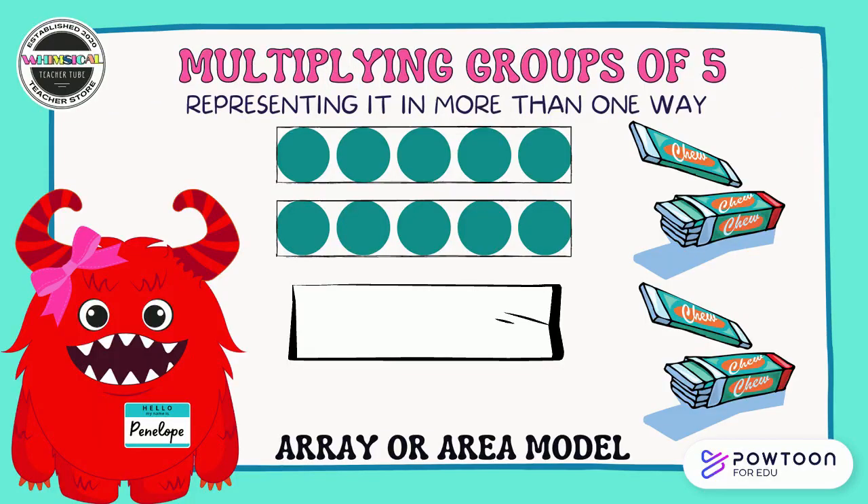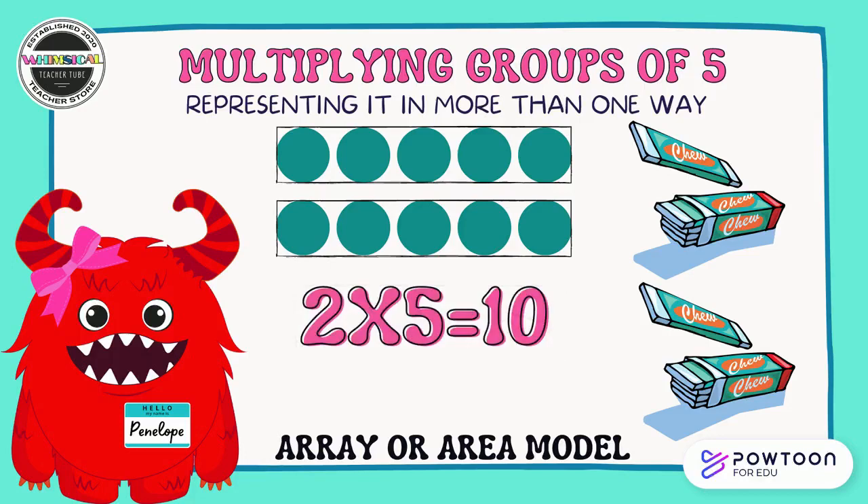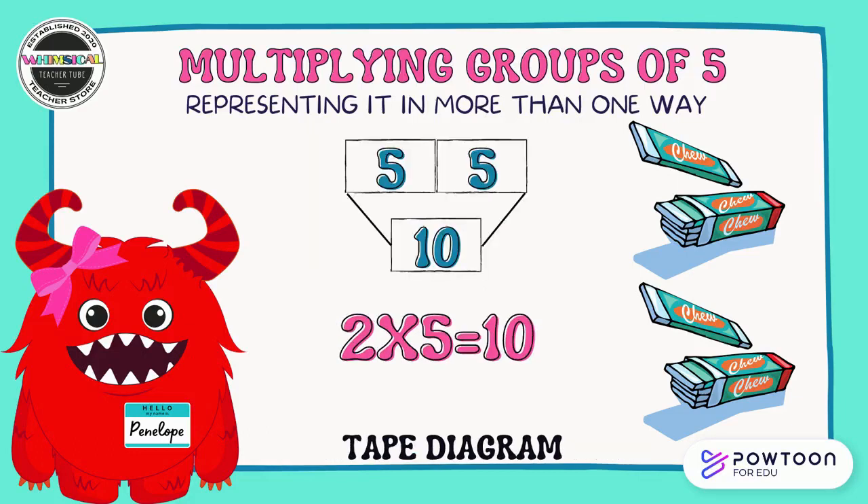Raise your hand if you like gum. Penelope likes gum too. She bought two packs of gum and each of those packs had five pieces in it. It's represented here with this array or area model. Two groups of five equals 10, or two times five equals 10. You are so good at this. It's time to look at the tape diagram — we can see two fives up at the top with the 10 down at the bottom showing how many pieces are all together in both packs of gum that Penelope bought.